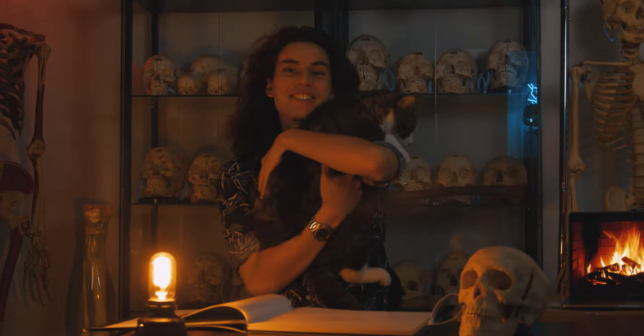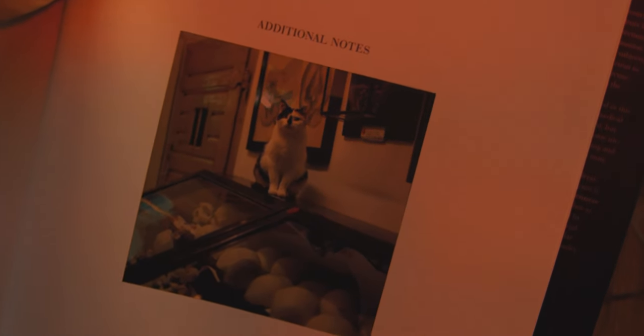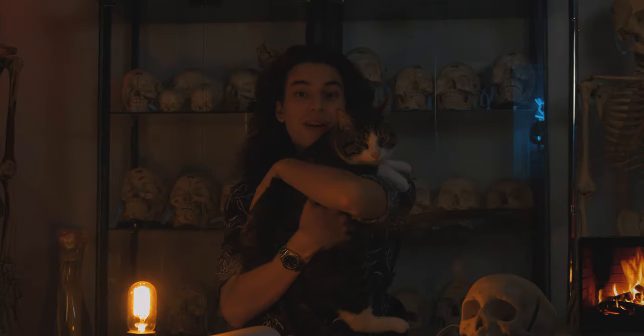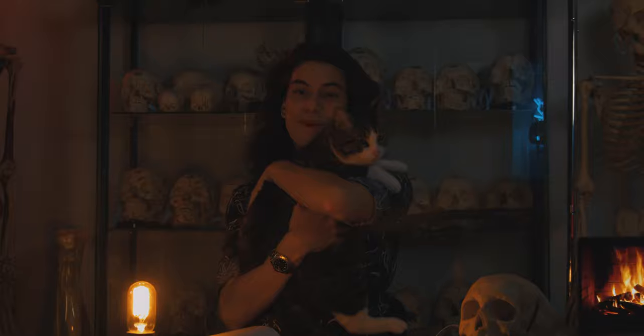On a lighter note, the museum actually has a resident cat on staff that helps guard their collection. This is because moths and mice can actually damage osteological collections, so having a cat there to help guard the collection is extremely important.